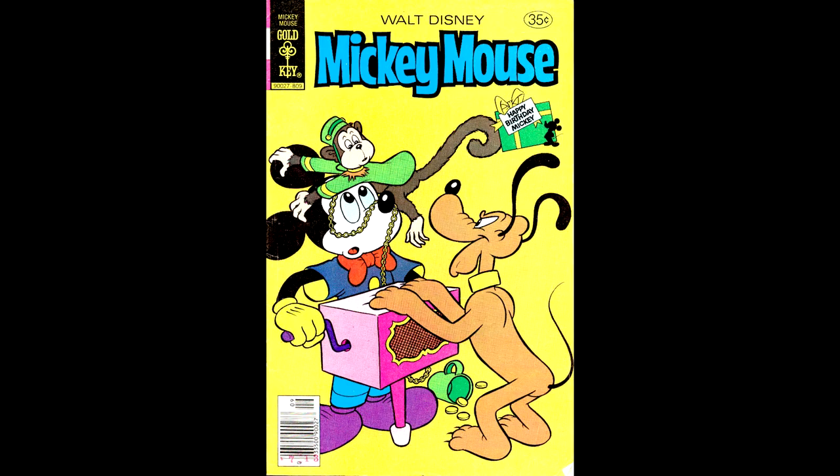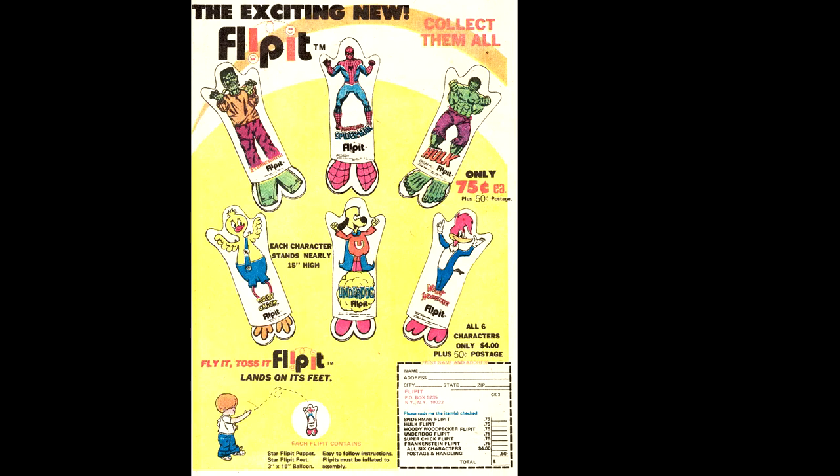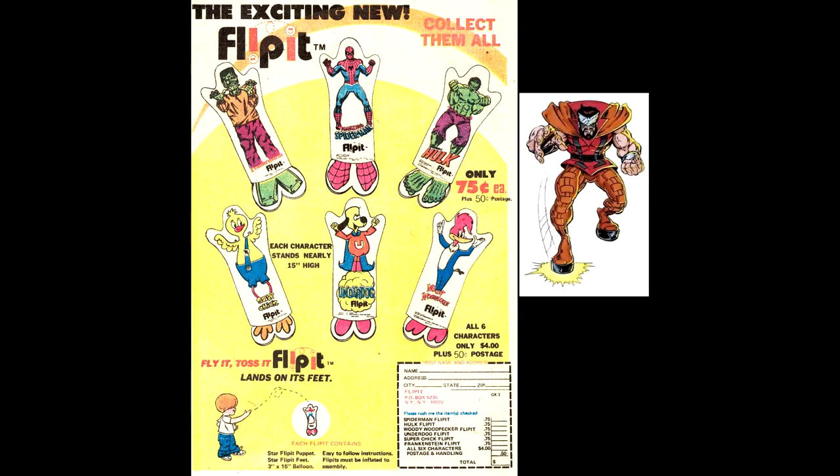Here's Mickey Mouse number 187, from September of 1978. Here's page one — I would love a little houseboat automobile like that, though I don't know if it's legal on the highways. Inside is a Captain America Hostess Twinkies snack advertisement and an ad for something called Flip It, which I suppose is guaranteed to land on its feet. Even Frankenstein wanted in on the action — it's too bad nobody thought to include Gorgon from the Inhumans; his feet would have been perfect.